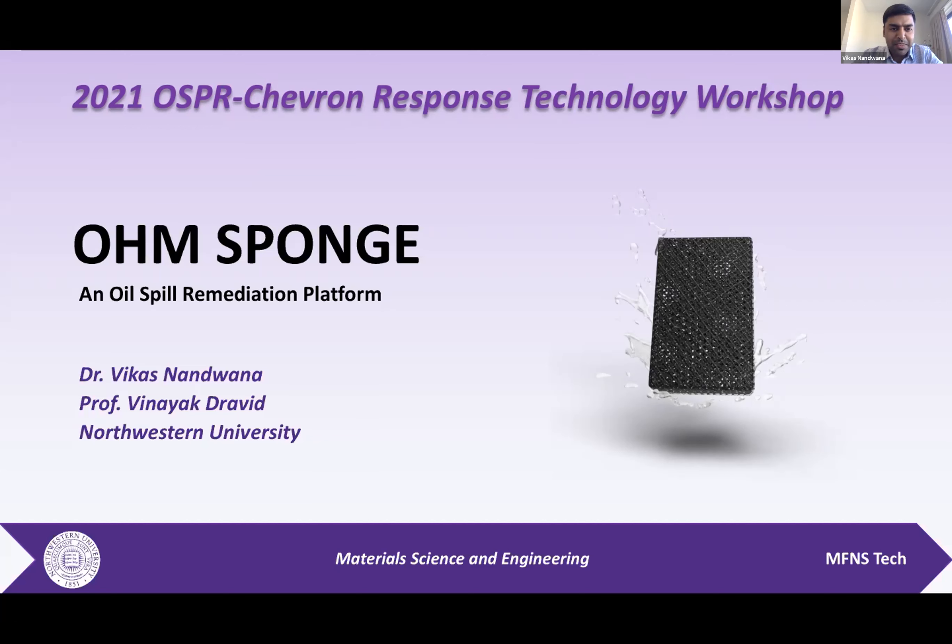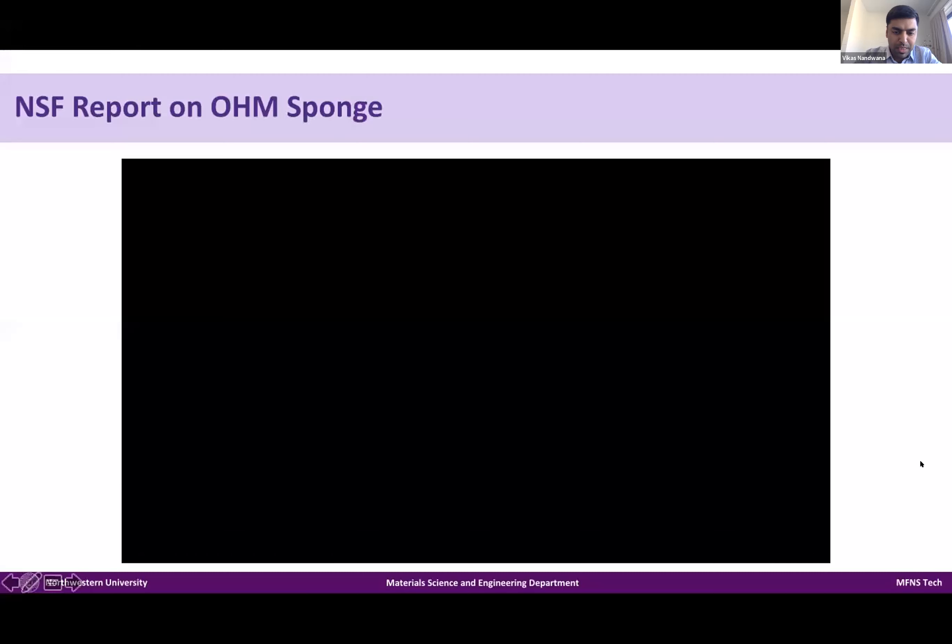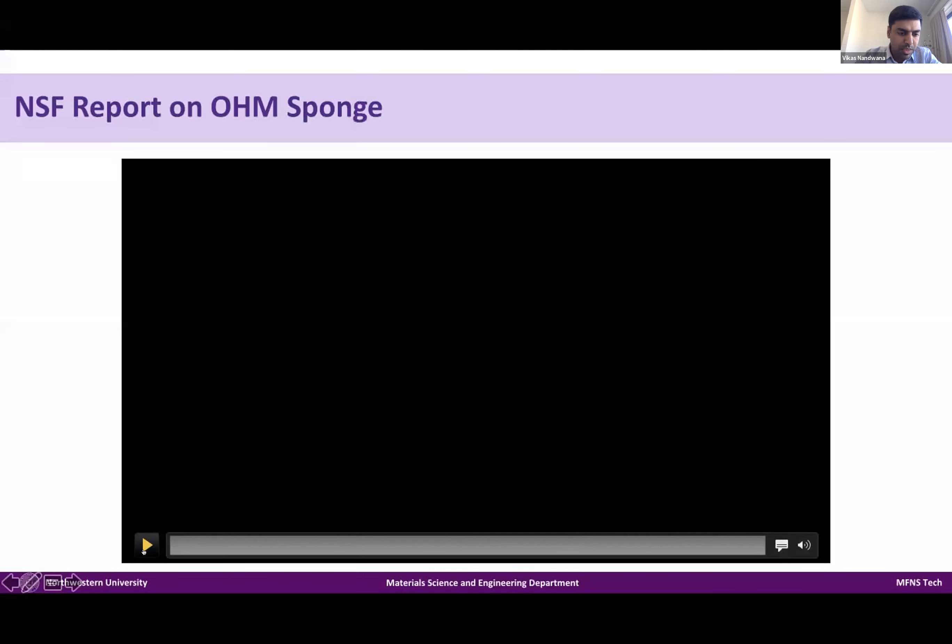Hi everyone. Thank you, Alan, for the introduction. My name is Vikas, and today I'll be introducing Ohm Sponge. I think Amy touched a bit on the sorbents section earlier, and this is kind of a continued follow-up for that. Ohm Sponge is one of the reusable sorbents — a new generation of sorbent which provides a variety of applications. I want to start with this NSF video, as this Ohm Sponge was featured on the National Science Foundation.